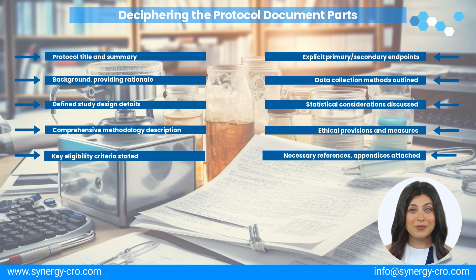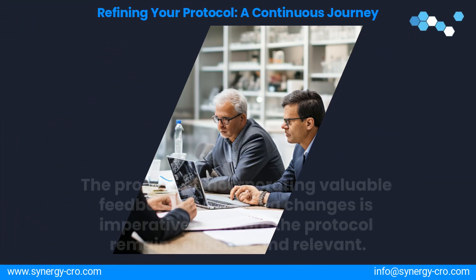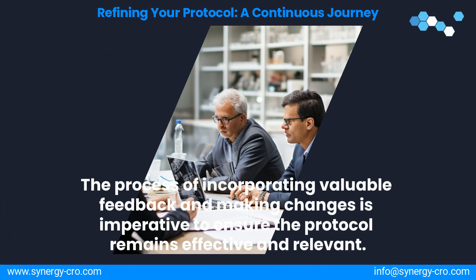These key tenets will be your guiding stars. A protocol is not set in stone — it evolves. The document is redefined as more is learned about the study.